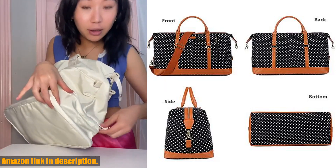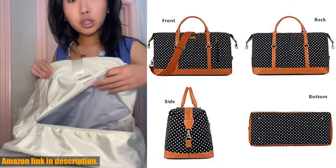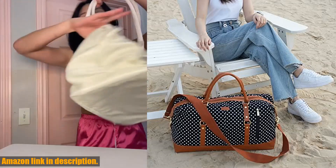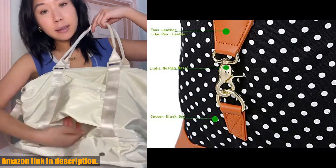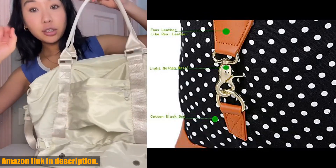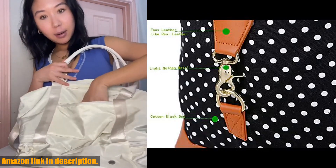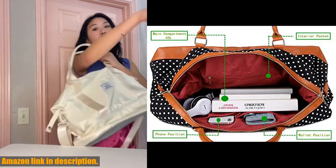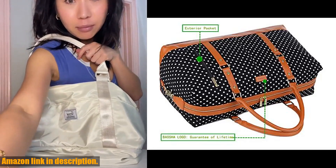Today we're taking a look at the Bayotia HB14 Canvas Travel Tote Duffel Bag. This bag is perfect for any woman or lady on the go. It's oversized, making it great for weekend trips, overnight stays, or as a carry-on for your next flight.